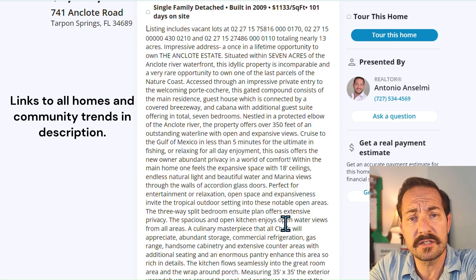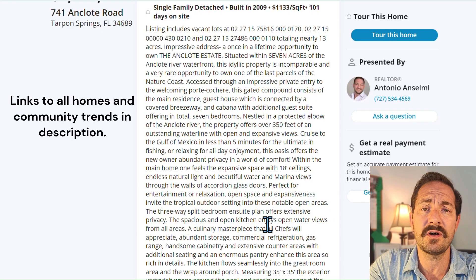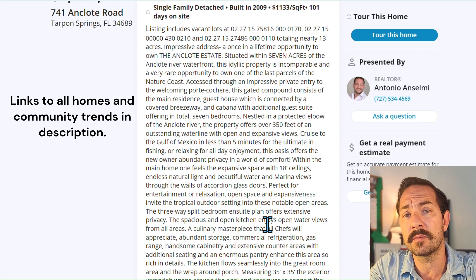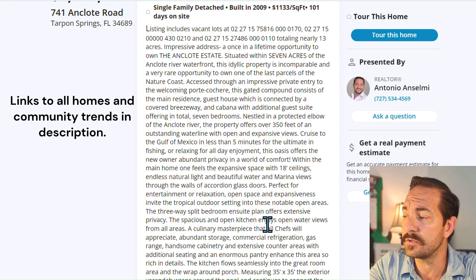I'm going to put direct links to both of these homes, the market trends, and a link to all available Tarpon Springs homes so you can do your own search.